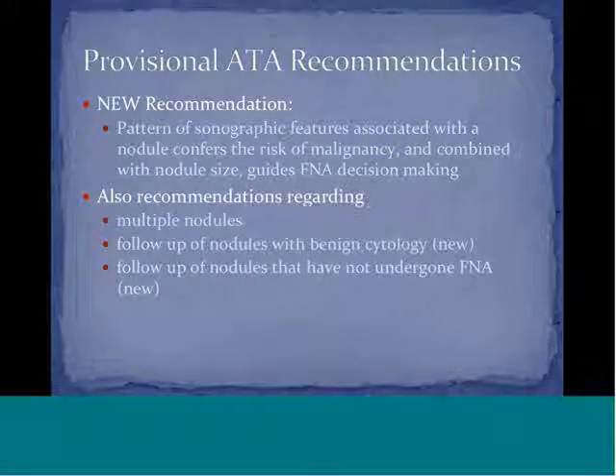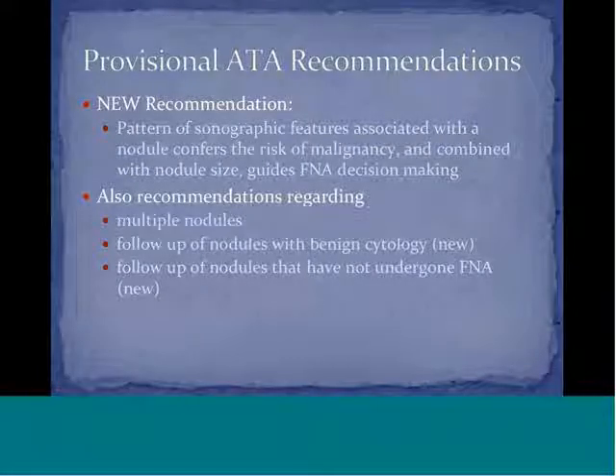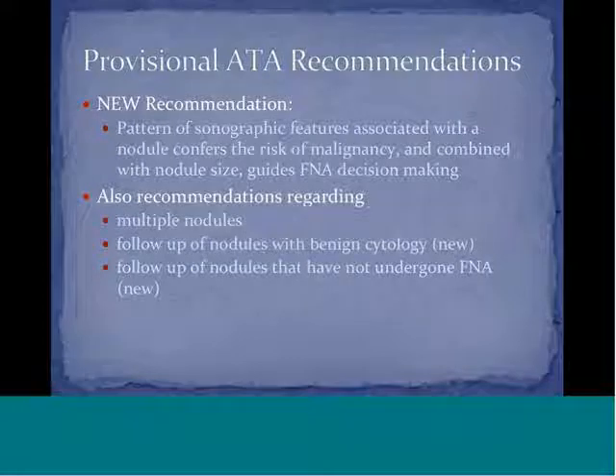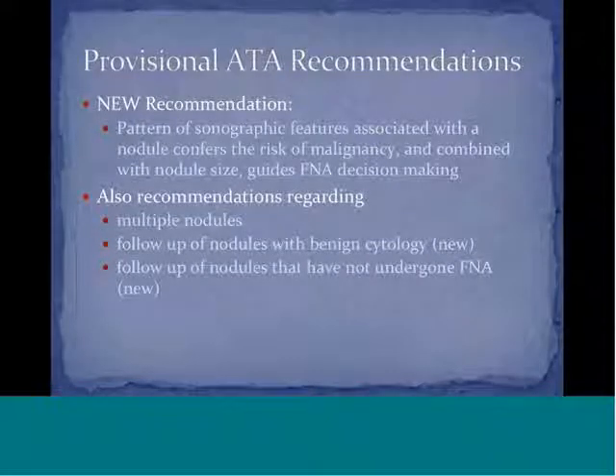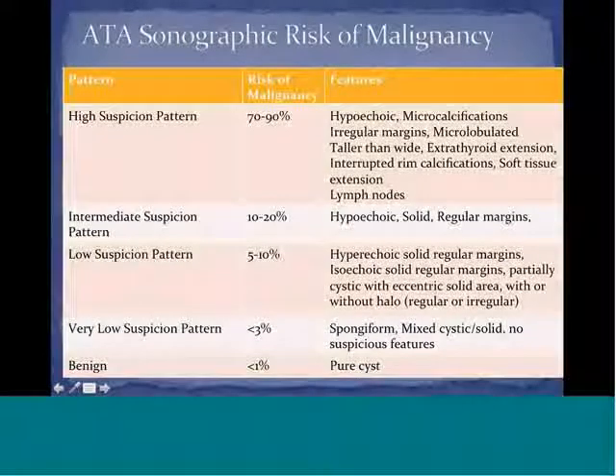They have looked at different sonographic patterns, assigned risk levels, and also made recommendations regarding the presence of multiple nodules, follow-up of nodules with benign cytology, and follow-up of nodules that have not previously undergone FNA.